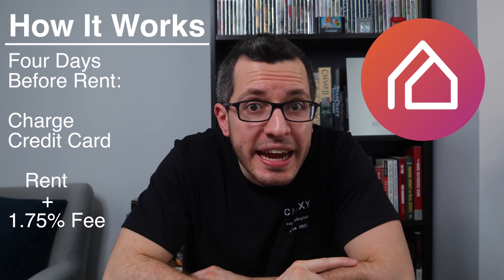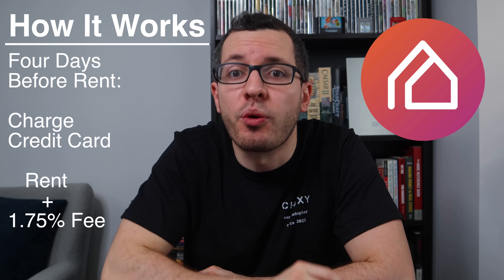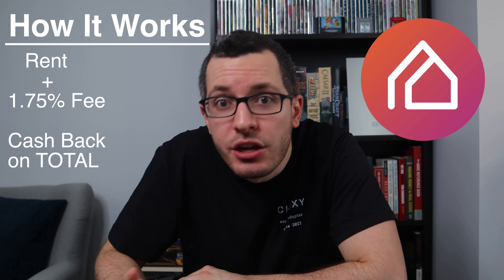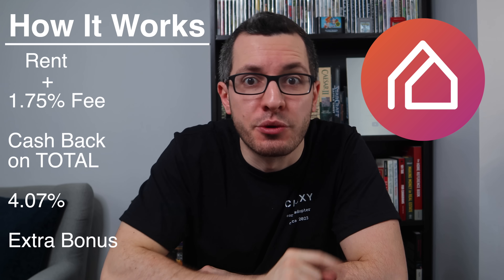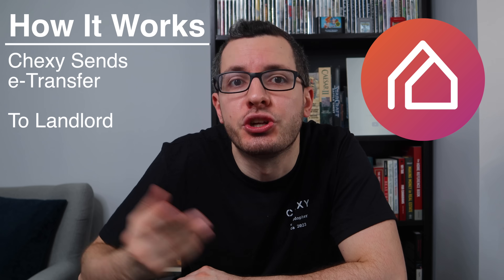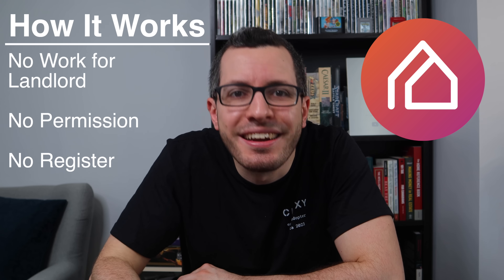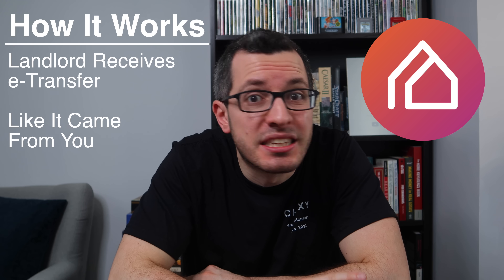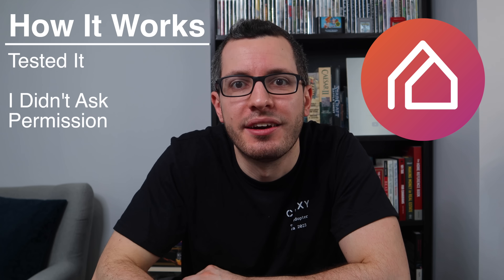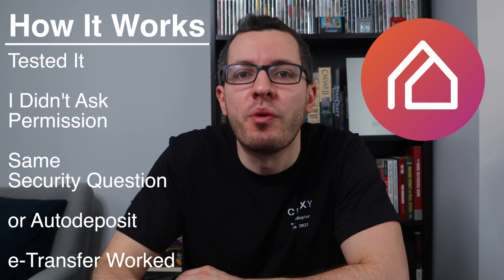So how exactly does Chexie work? Four days before your rent is due, Chexie will charge your credit card the rent amount plus the 1.75% fee. You earn cash back on this total amount — the rent and the Chexie fee. So in the end, your cash back is actually higher at 4.07%, a nice little bonus. Your credit card will process the transaction and then Chexie will send an e-transfer to your landlord when the rent is due. Your landlord doesn't have to do anything — you don't need to ask their permission, they don't need to sign up or register. They'll receive an e-transfer the same as if it came from you. I tested this myself — I just set up the e-transfer in Chexie with the same security question I've always used, and then on rent day, it all went through. Easy peasy.